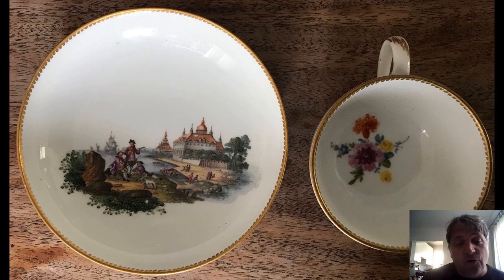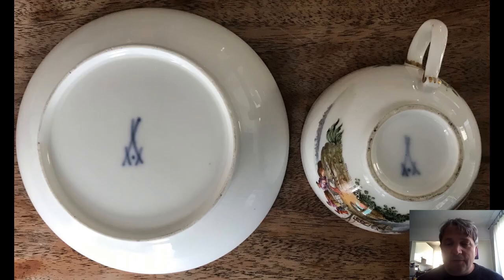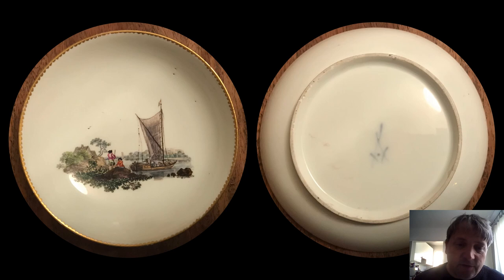Here we've got grand tourists or traders — one I think is either smoking a pipe or has a small telescope — with a ship behind him looking towards some imaginary castles. Again another lovely cup with Indianische Blumen inside. There's the back with the cross swords and the dot between. Another one probably from the same series — very simple, a boat scene with a couple of fishermen to the left and boats coming in. Turning that over you've got the dots between the swords, so probably around 1760.